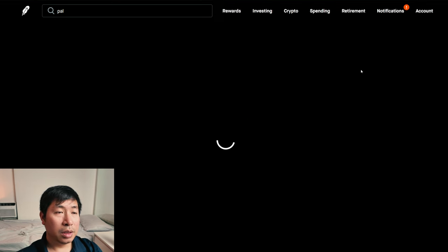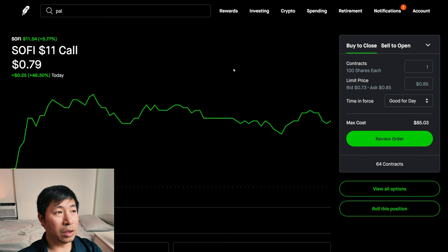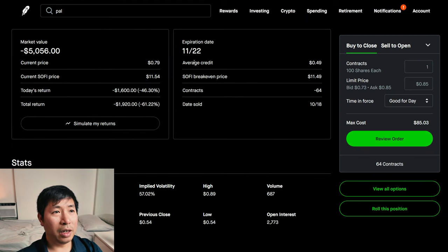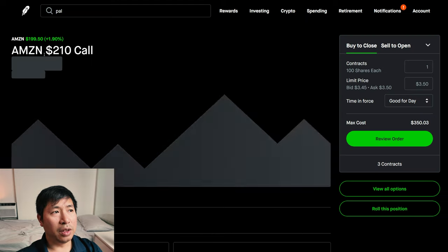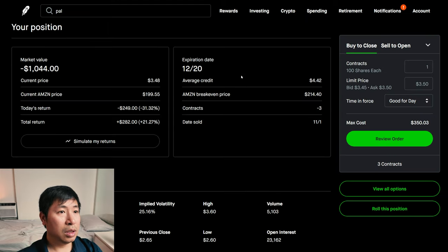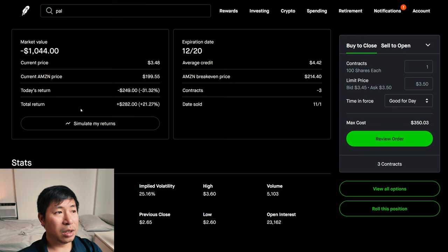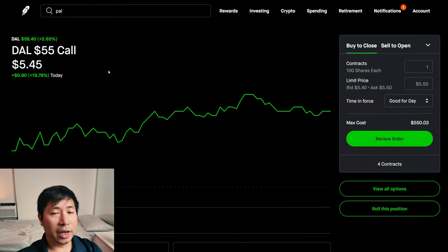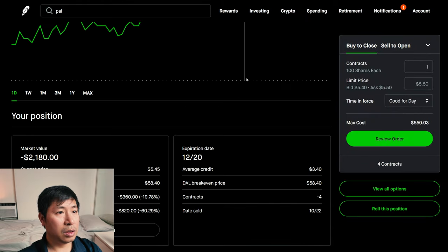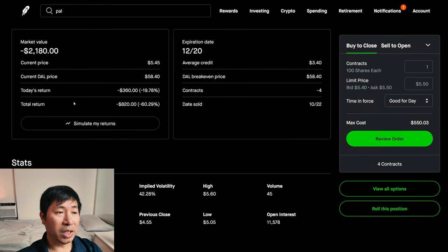For my options, I'm selling SoFi $11 covered calls. These expire November 22nd. My total return, I am down $1,920. I'm selling Amazon $210 covered calls. These expire December 20th. My total return, $282. I'm selling Delta Airlines $55 covered calls. These expire December 20th. My total return, I am down $820.